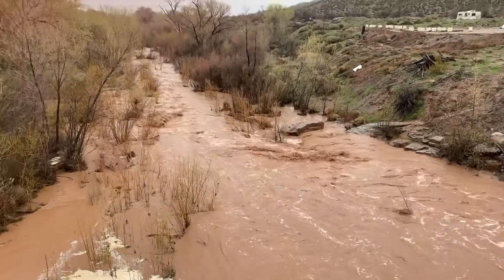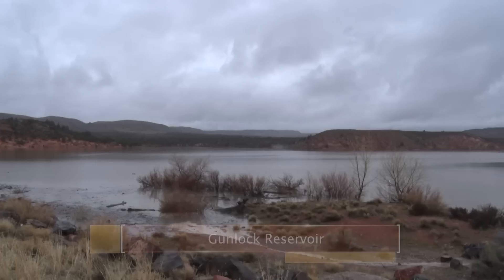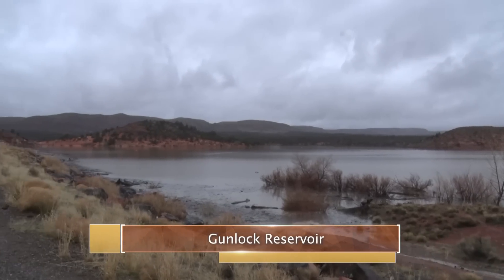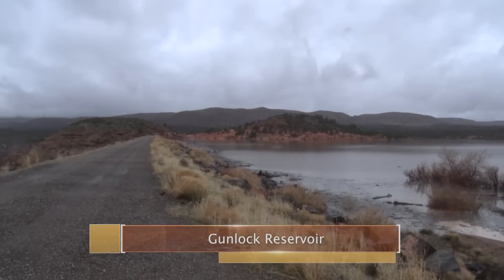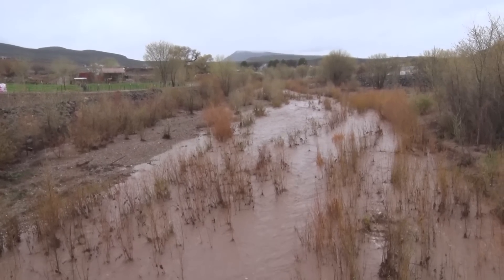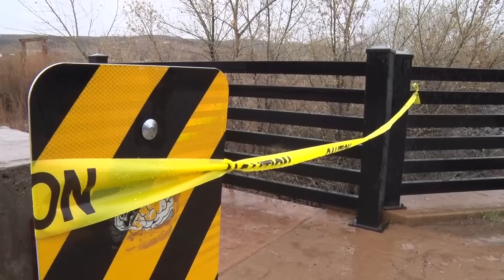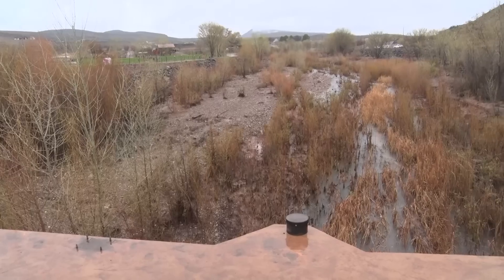The concern we have is that now Gunlock's full, Baker Reservoir is full, so any flow in the river or tributaries is going to pass right through those reservoirs, come over the spillway, and head to Santa Clara. Because the water is heading downstream, city crews took the rails off the Clary Bridge in Santa Clara to allow for removal of debris if necessary.